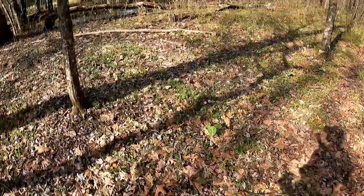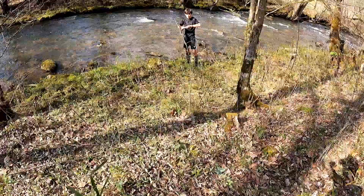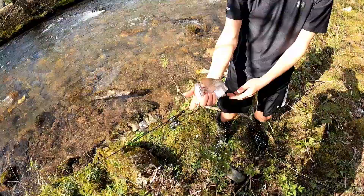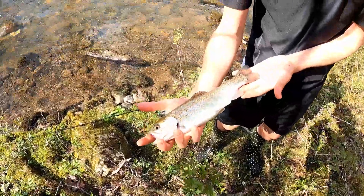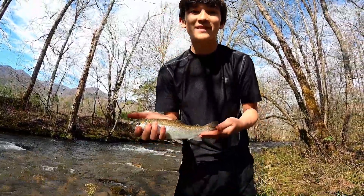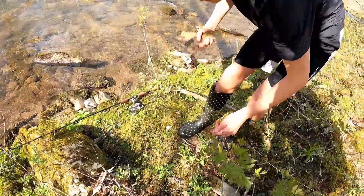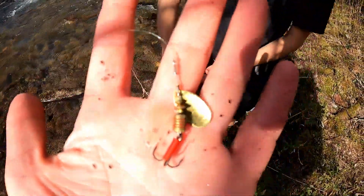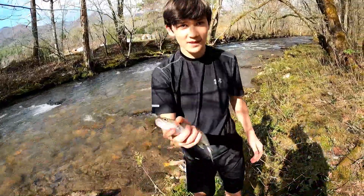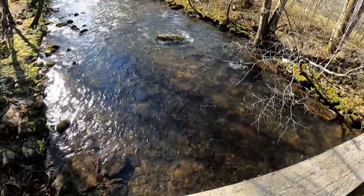Noah's hooked up too! Nice - good stuff Noah. What was that on? That was on the little rooster tail - a little spinner bait. Good stuff, that's a nice one!